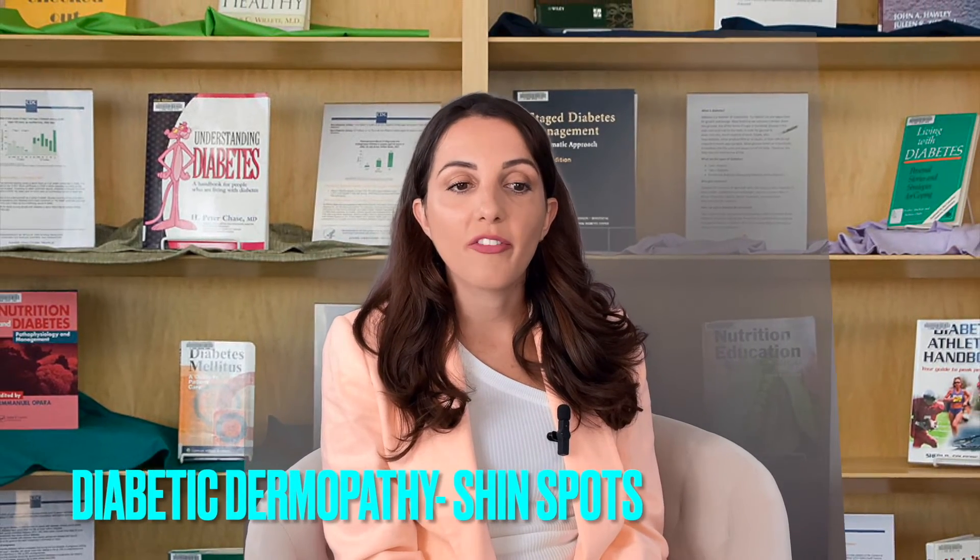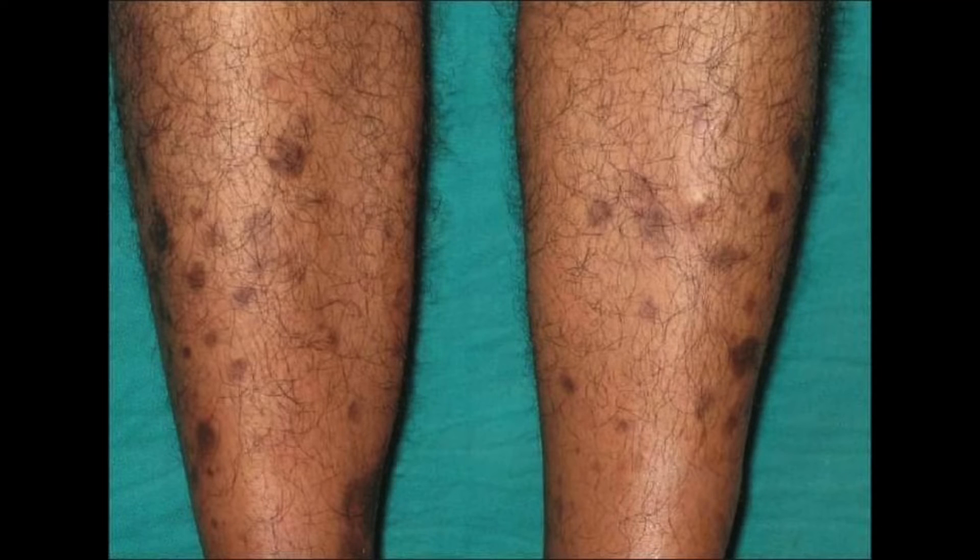Number six is shin spots, also called diabetic dermopathy. It creates a barely noticeable depression in the skin, is common in people with diabetes, and usually forms on the shins — which is why we call it shin spots. It can also appear on the arms, thighs, trunk, or other areas. The spots are brown and cause no symptoms. Shin spots from aging are usually permanent and don't go away, whereas those caused by diabetes typically fade within one to two years. Make sure you address this with your doctor and manage your blood sugars.